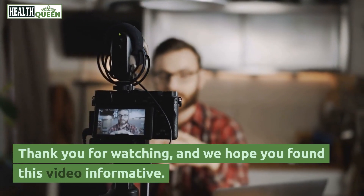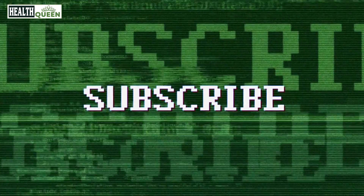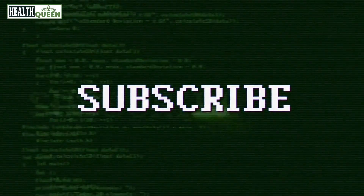Thank you for watching, and we hope you found this video informative. If you have any questions or suggestions, please leave them in the comments below, and don't forget to subscribe to our channel for more interesting content like this. Take care.